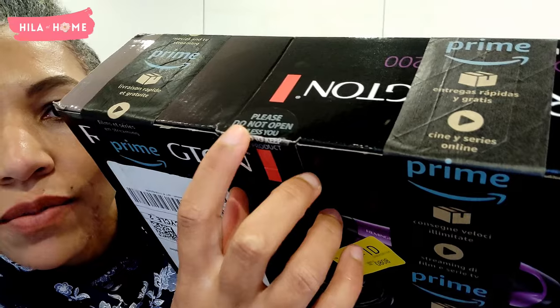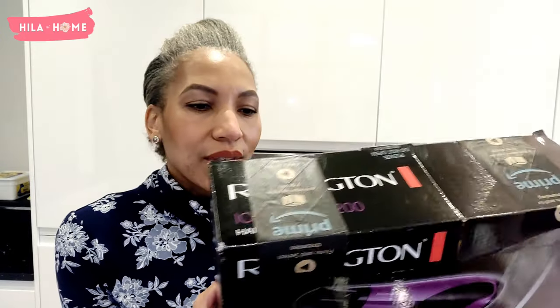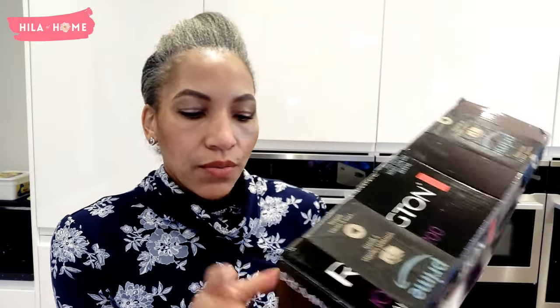I was about to open it for the unboxing and I noticed a little label that says 'please do not open unless you intend to keep the product.' How am I supposed to know I want to keep the product if I can't open it to try it out? I think that's very cheeky of Amazon. And if this box gets damaged, how am I supposed to return it? Not very happy with Amazon Prime and how they're treating their customers.